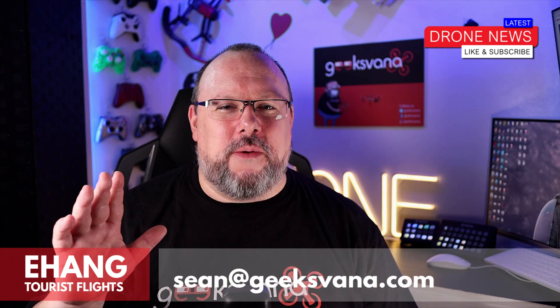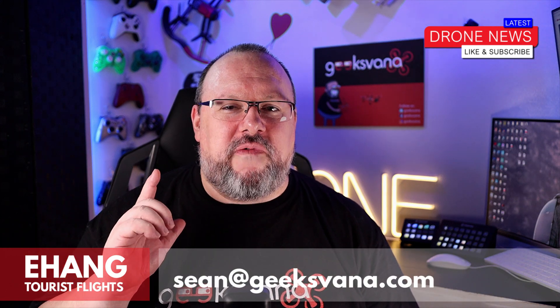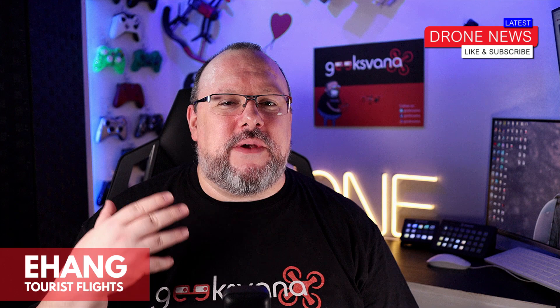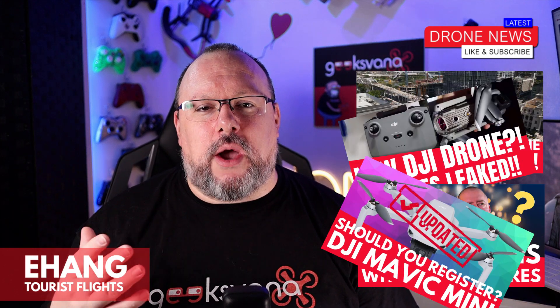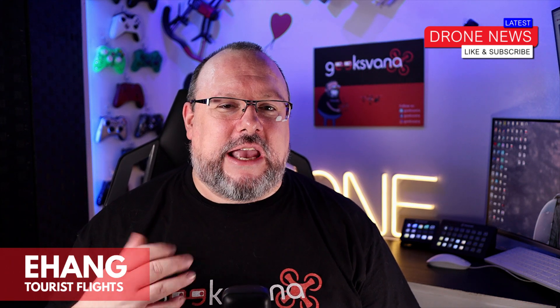Hey everyone, my name is Sean and welcome to Geeksvana. We are a channel focused on drones and tech, whether it's the latest drone news, manufacturer leaks, interviews or tech how-to videos. We try to bring you the information you need to know in a fast, concise and highly accurate manner.